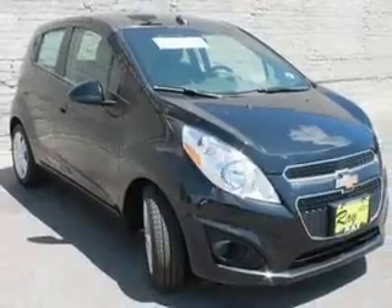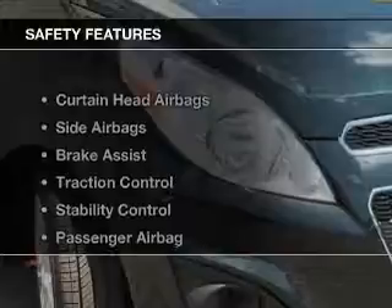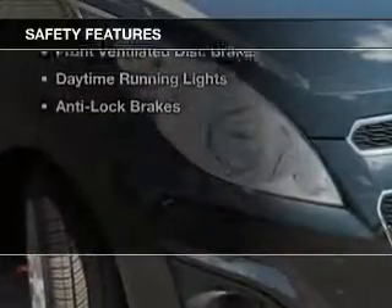Additional features include aluminum rims, an adjustable tilt steering wheel, a spoiler, and an alarm system. Safety was made a priority with these features.